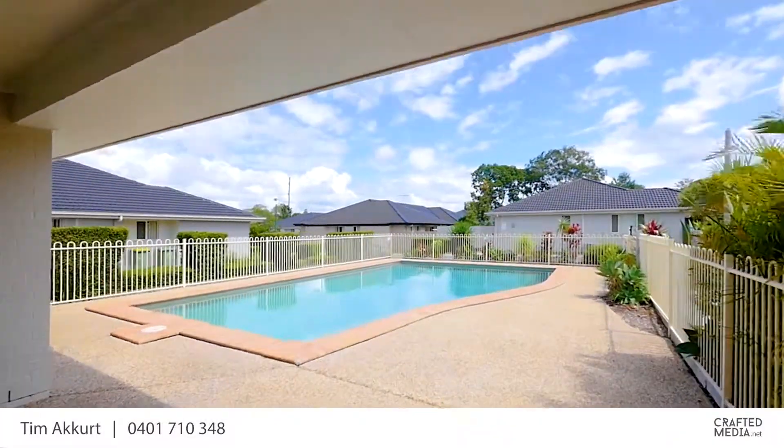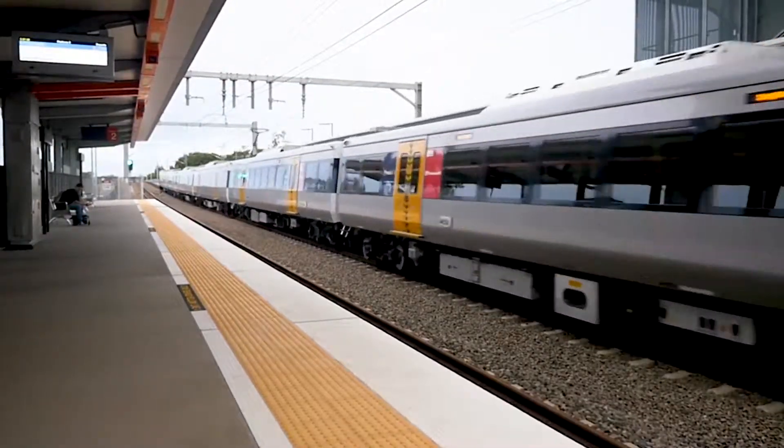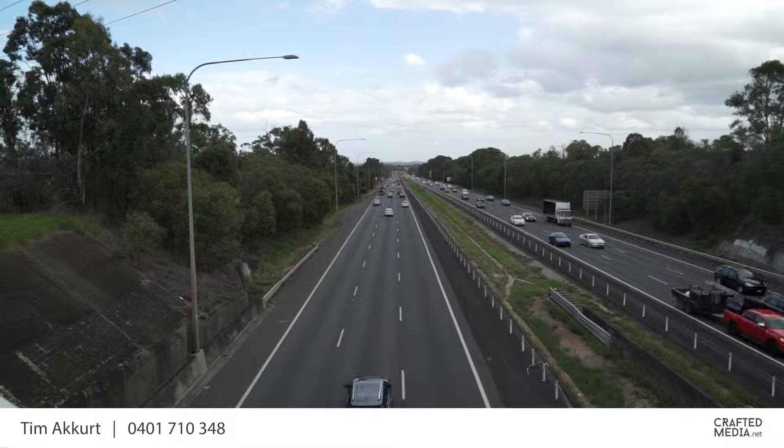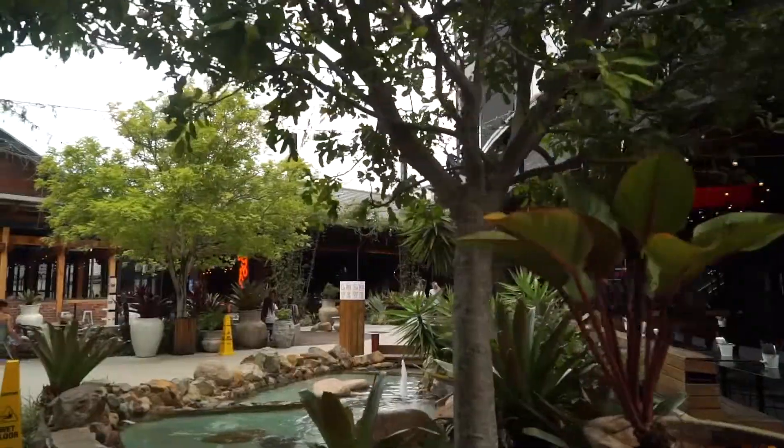Mernobook is ideally located within walking distance to Kalanga station and close to all amenities — schools, shops — with easy access to the M1 for an easy city commute and access to Westfield North Lakes.